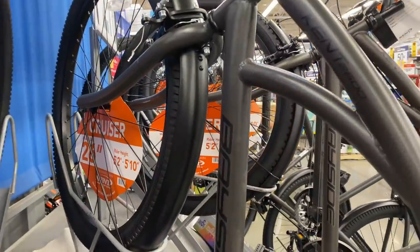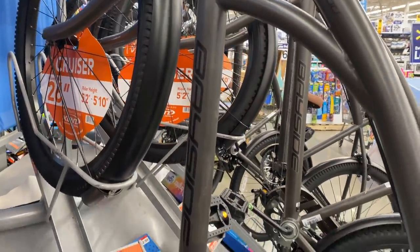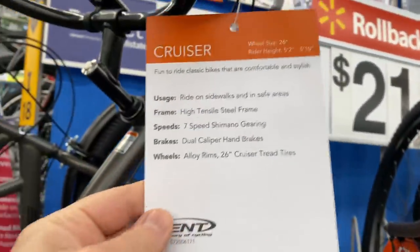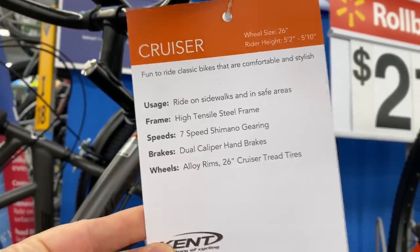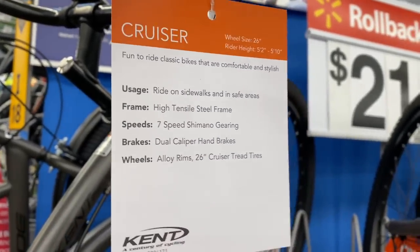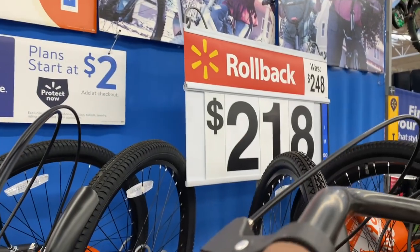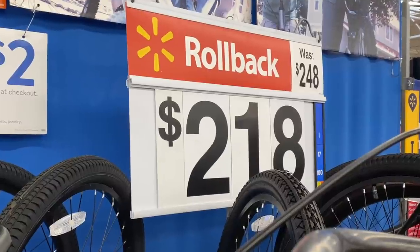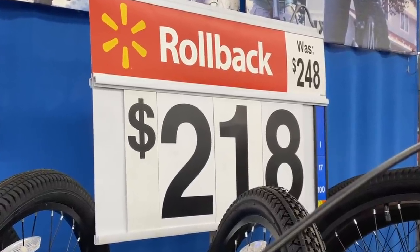Interestingly, the end cap — the last time I saw it — had Baseside bikes on it, and here they are again. Remember when I bought that Baseside for $30 because it had a warped wheel? Well, it wasn't this cool matte finish, but it does have the same spec, so it's essentially the same bike, just not as cool looking. The price has changed, but it's currently on rollback pricing — $218 in 2022 dollars. Pretty good.